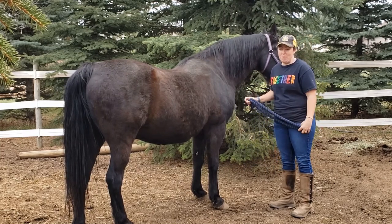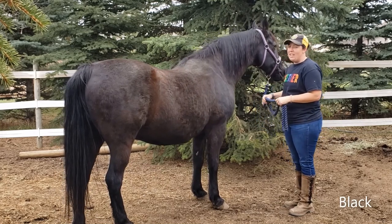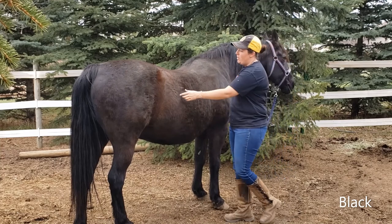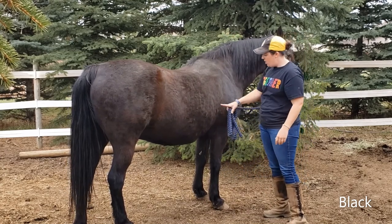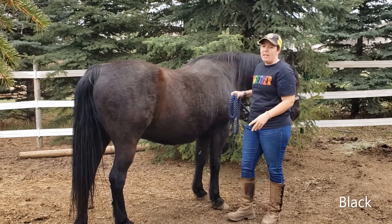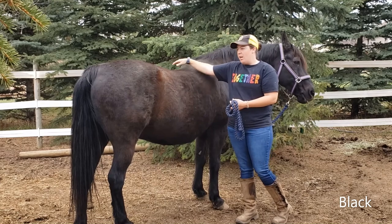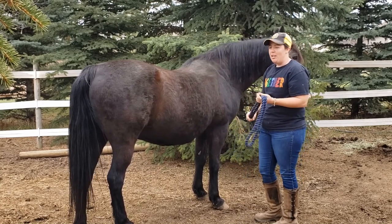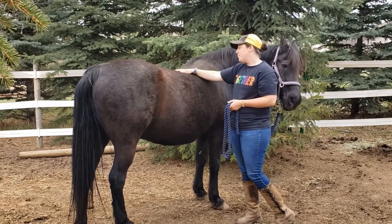The last horse color for today is probably the easiest one to remember because it doesn't have a funny name. This is Claude and he's just a black horse. You will see on him, and on a lot of other black horses, spots that look a little more brown — like here on his flank, sometimes by his jaw or belly or rump. Those are little brown spots from sun bleaching. If they live out in the sun all the time like Claude does, sometimes the black will lighten into more of a brown. To prevent that you'd have to keep them inside more or use a UV sheet, but we don't really care if Claude's pure black.